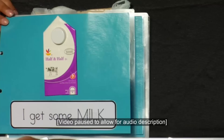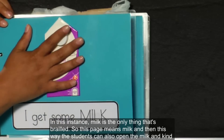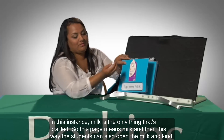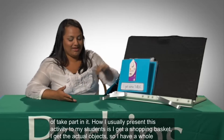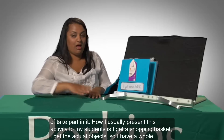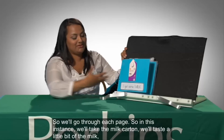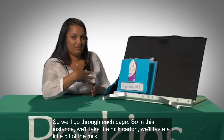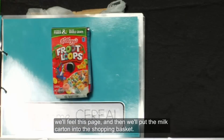On the first page, one face of a container of half and half has been glued above a white label with black printing. It reads: I get some milk. The word milk has been brailled using transparent tape. Milk is the only thing that's brailled, so this page means milk. The students can also open the milk and kind of take part in it. I get a shopping basket and the actual object — a whole container of milk. We'll go through each page: take the milk carton, taste a little bit of the milk, feel this page, and then put the milk carton into the shopping basket.